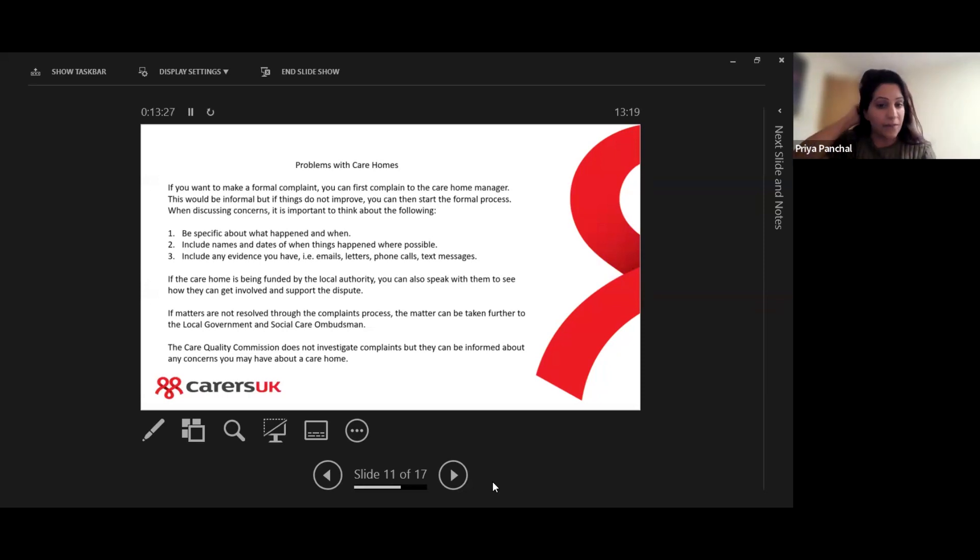If the care home is being funded by the local authority, you can speak with them to see how they can get involved and support the dispute. If things don't improve through the complaints process and you haven't got the outcome you want, you can take it further to the Local Government and Social Care Ombudsman to have it investigated.